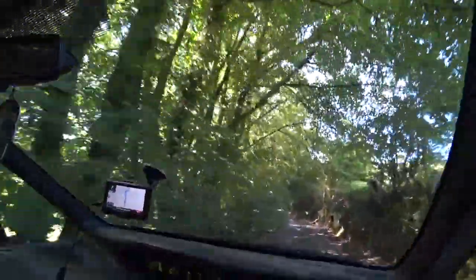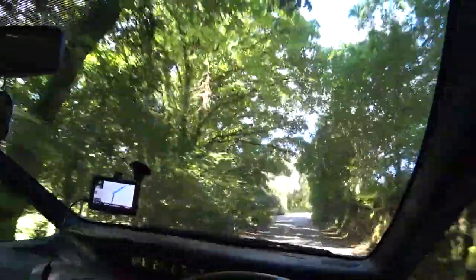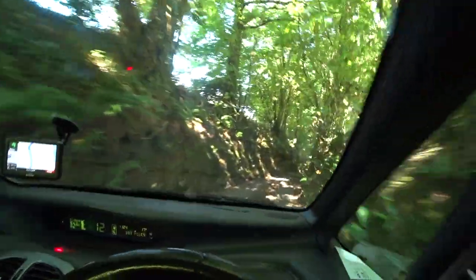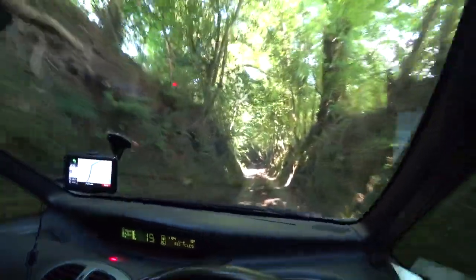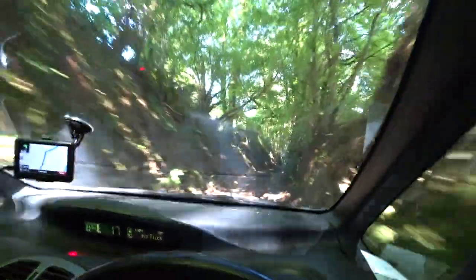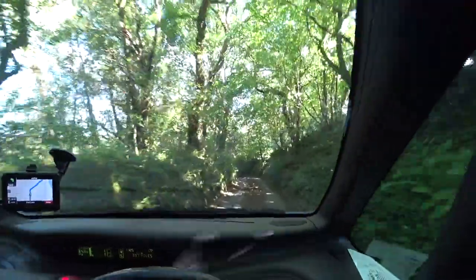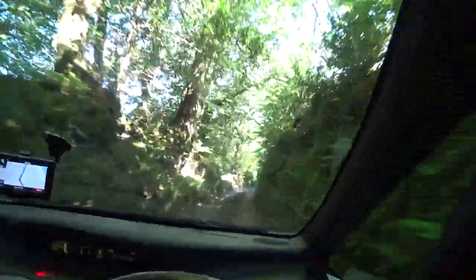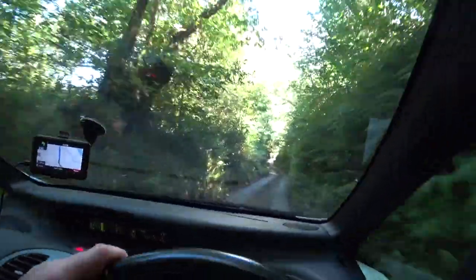One thing that cracks me up about Cornwall is these roads — really small and narrow. Just pray another car doesn't come around the corner. I've been around some crazy roads but this is something else. It's bloody steep too. Make sure the brakes are working.